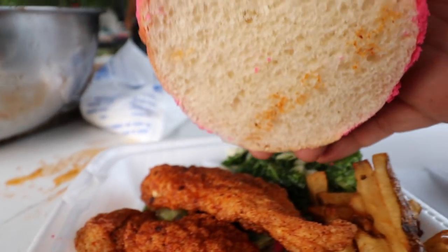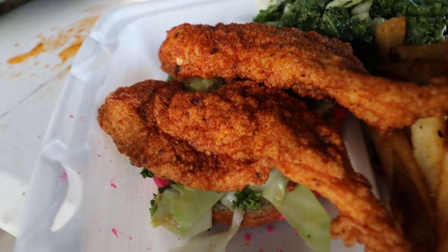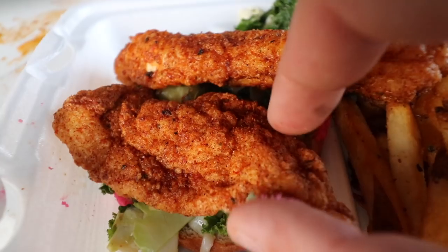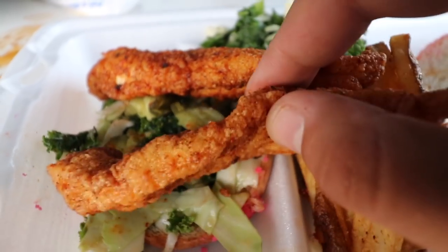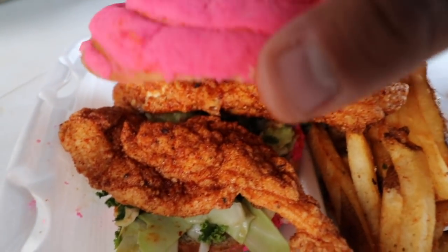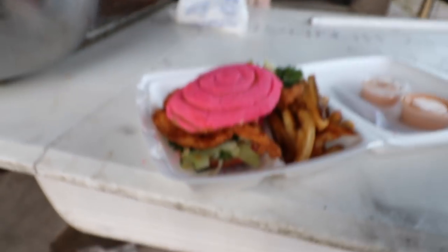Two strips of the delicious Chi Chi Bird's chicken, some of their house-made coleslaw, and some pickles. This is all piled up nicely on a concha. I've never had this kind of sandwich before with a concha. Let's try it out and see how it goes.